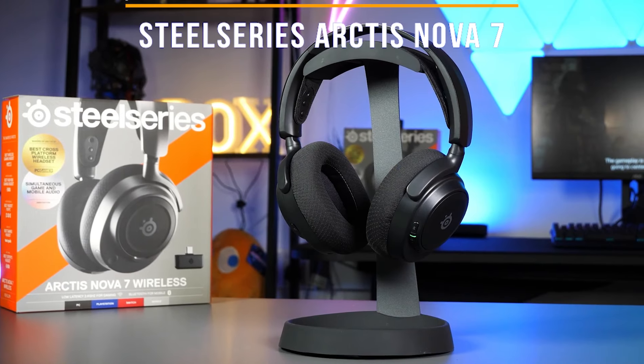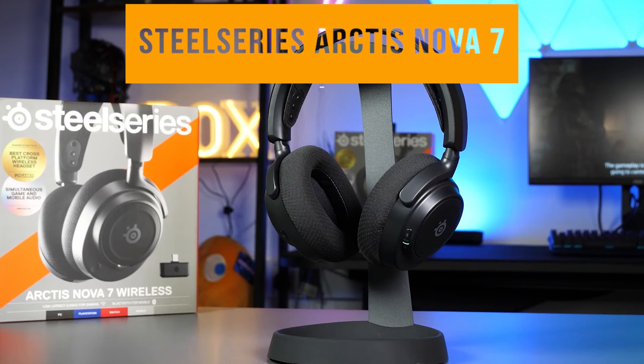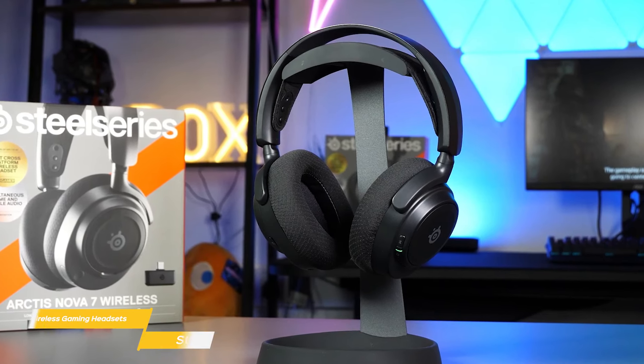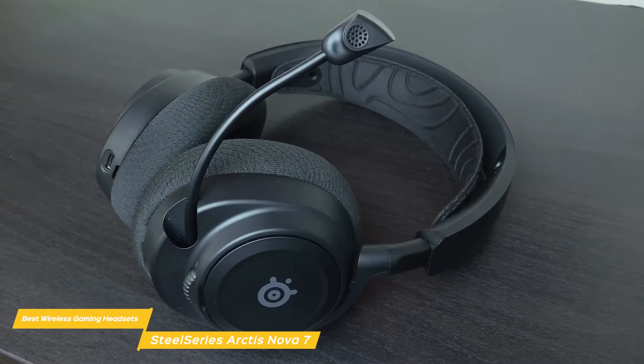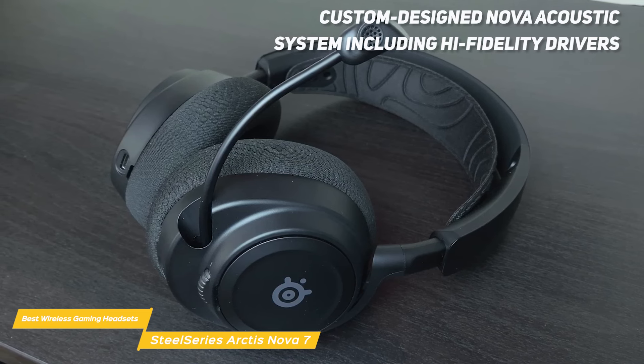And last on my list is the SteelSeries Arctis Nova 7. The SteelSeries Arctis Nova 7 is a terrific headset offering a combination of features that make it a great choice, including a comfortable fit, high-quality audio, and advanced features. Its superior acoustics are powered by its custom-designed Nova acoustic system, including high-fidelity drivers.